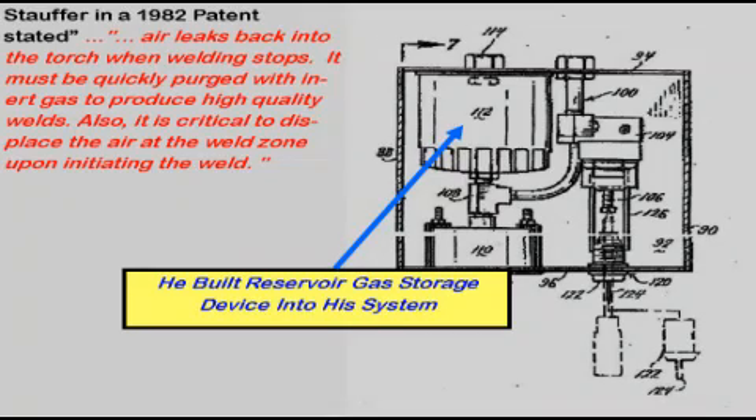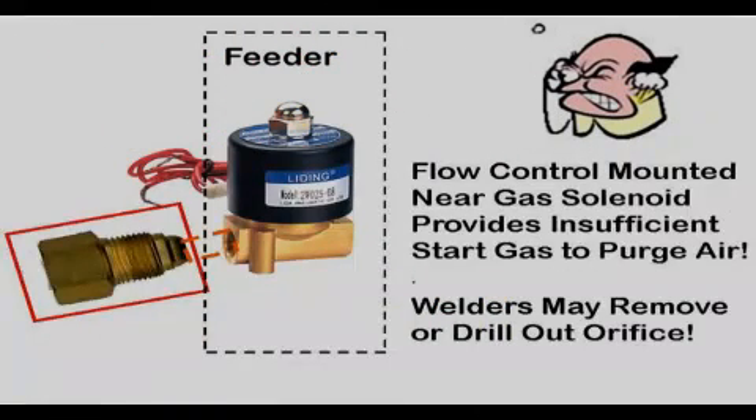Stauffer recognized this problem in a 1982 flow control device patent, quoting: air leaks back into the MIG gun when welding stops — it must be quickly purged with inert gas to produce high quality welds. Also, it is critical to displace air in the weld zone when initiating the arc. Stauffer's device employed a large gas storage reservoir, shown with the blue arrow, to hold the extra needed start shielding gas. With any flow control device mounted directly at the MIG feeder, when the gas control solenoid opens there is insufficient extra gas available to quickly purge air from the weld start area and the MIG gun nozzle. Essentially, the weld is starting in air.